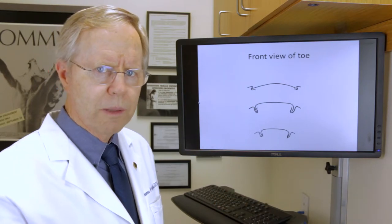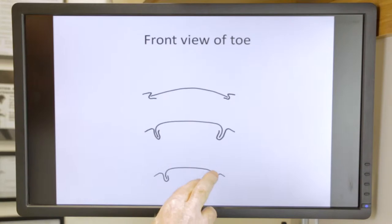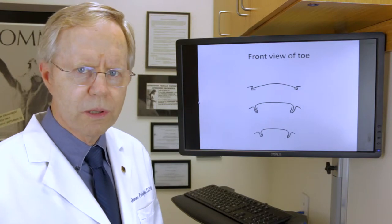It's not uncommon that people present with an ingrown toenail where the side has actually penetrated the skin. This allows bacteria to come in and cause an infection, which is even more painful.